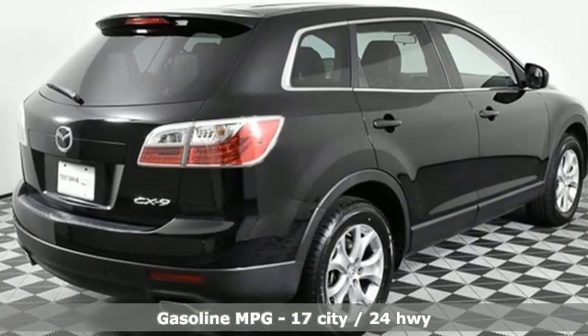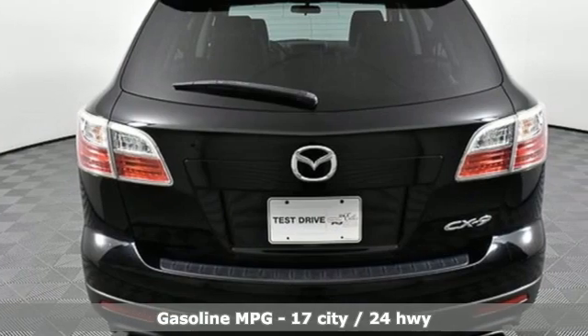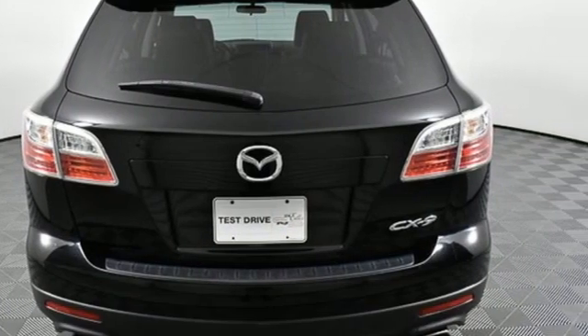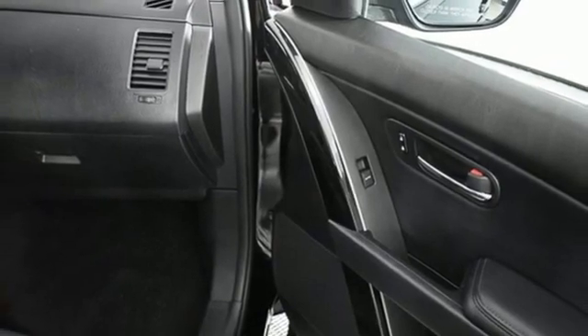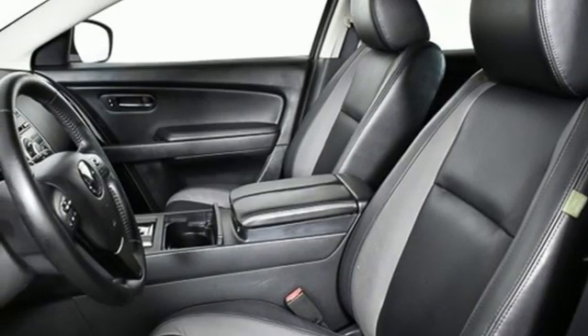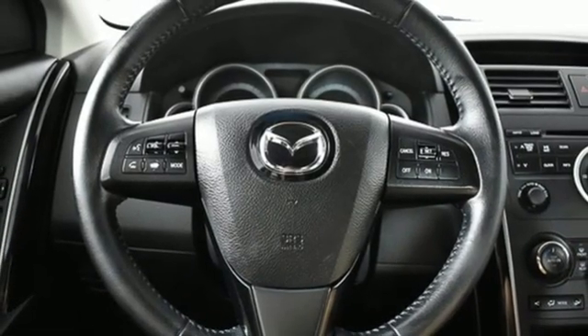It's well equipped with the features you need: V6 engine, front heated leather bucket seats, AM-FM stereo radio, dual zone climate control, wireless phone connectivity, auxiliary audio input, aluminum wheels, key fob activated rear windows, and automatic transmission.